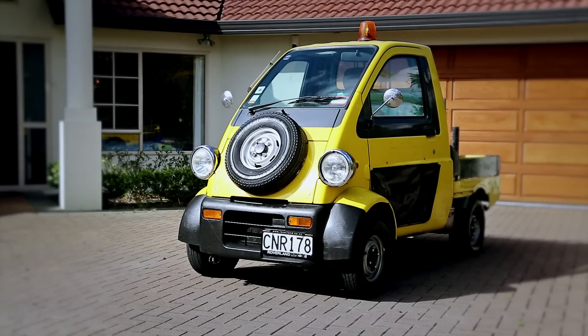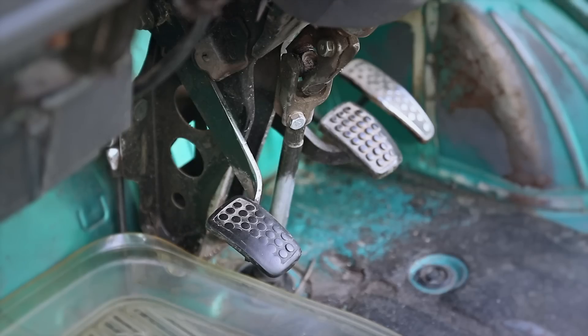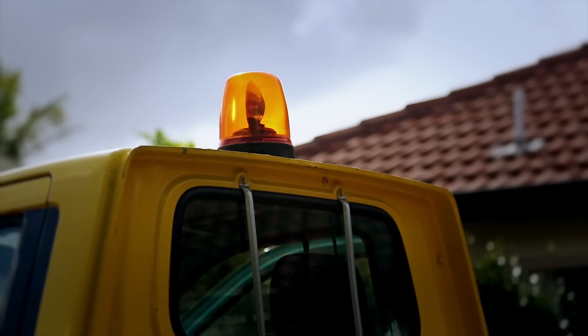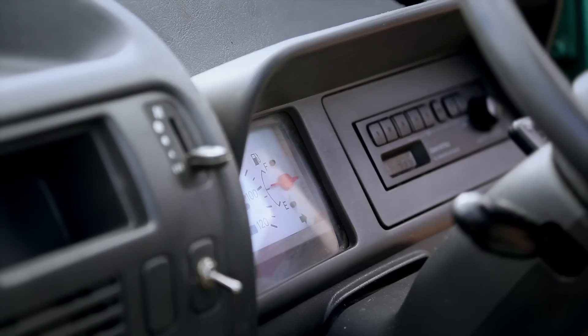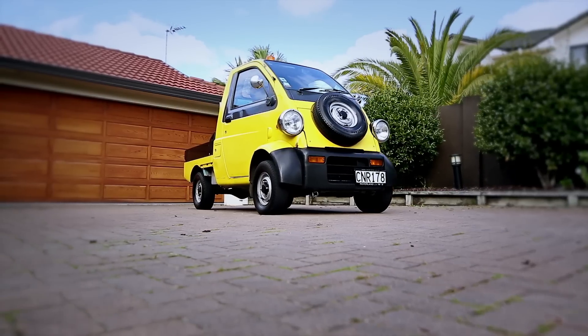This is a Daihatsu Midget, a single seat mini K truck made by Daihatsu between 1996 and 2001. Inspired by an earlier model powered rickshaw from the 1950s, the car was first introduced at the 1993 Tokyo Motor Show, with manual and automatic versions available, with options including four-wheel drive and air conditioning.